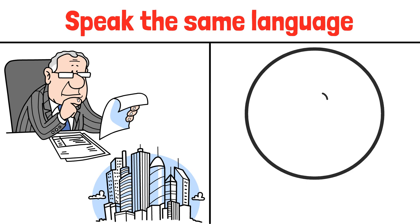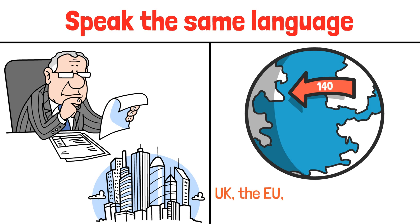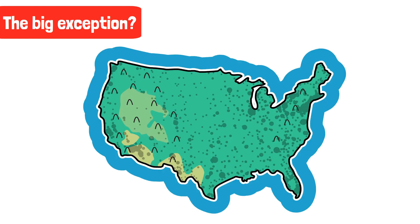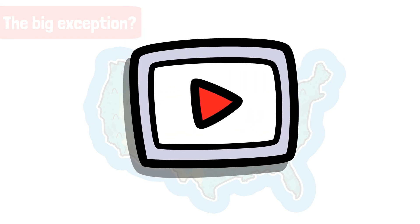Over 140 countries currently require or permit IFRS, including the UK, the EU, Australia, and much of Asia and South America. The big exception is the United States, which still uses US GAAP. More on that in another video.